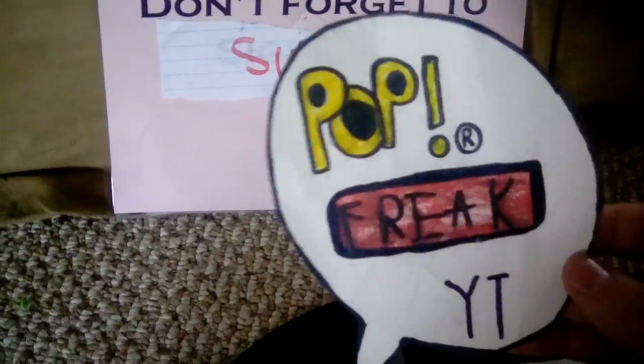Hey guys, it's pop freak and today's video I'm doing a top 5 DC pops.